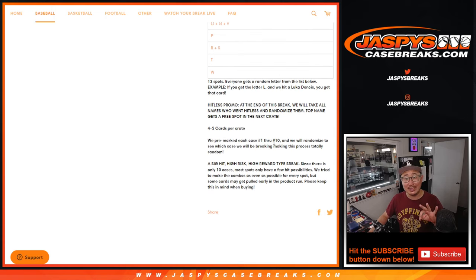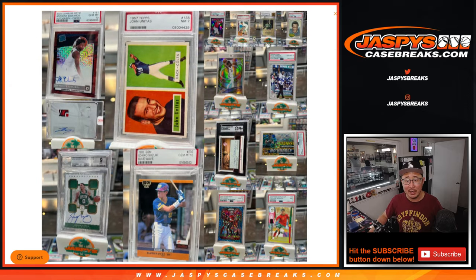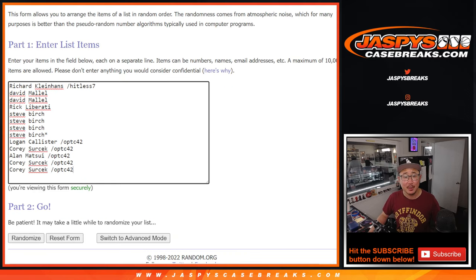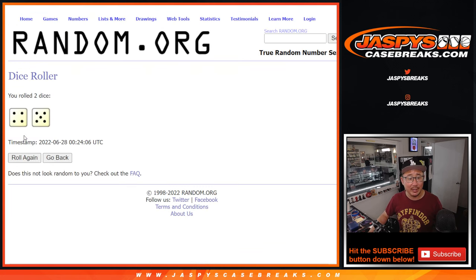We're just down to our last three crates, so if you've been an eagle-eyed viewer keeping track of what we've pulled out of here already, I think there's got to be some stuff still left. So we'll find out. Big thanks to this group for making it happen. There are the letters right here, so let's roll it and randomize names and letters.